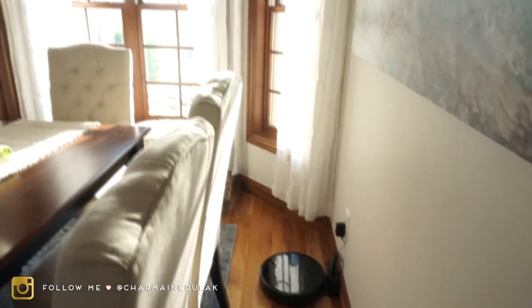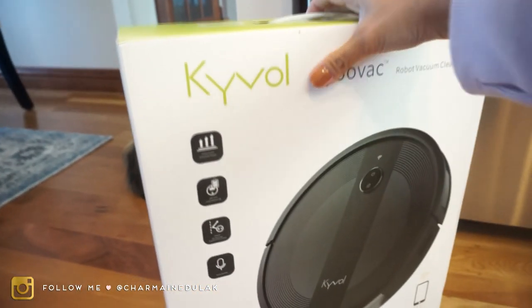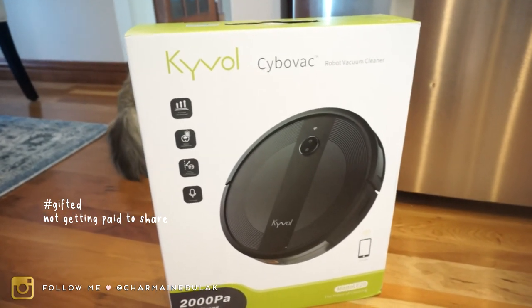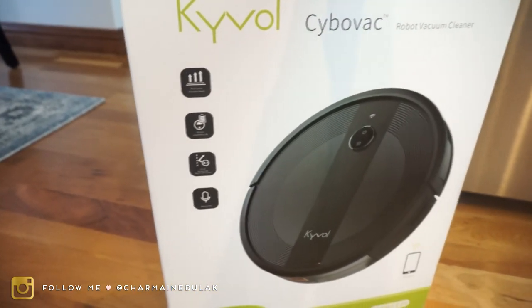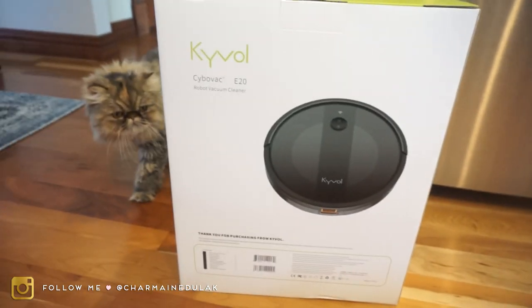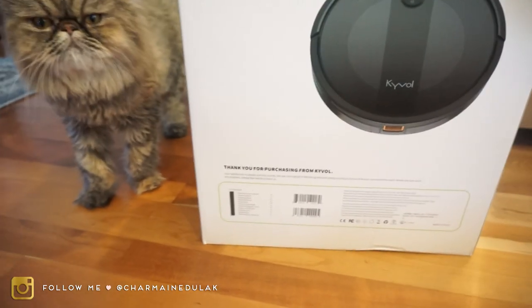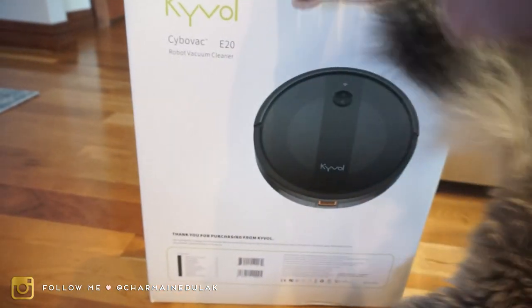Okay guys, we got a new little gadget for the house — it is one of those vacuum robots! I'll link it below, but you can get it on Amazon. I believe it was around two hundred dollars. Mia's curious — I don't think she's gonna like this — but there it is, they just arrived today.